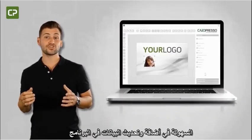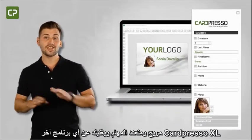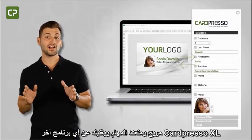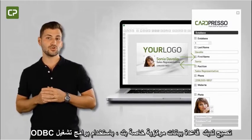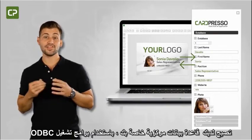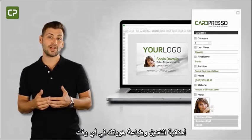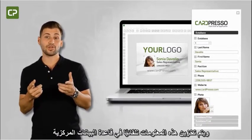Ensuring that the data printed on your badges is updated can be a real headache. XL Edition gets rid of headaches with a live, bi-directional connection to your centralized database using ODBC drivers. This means you'll always have updated data at your fingertips to edit or print badges, and this information will be